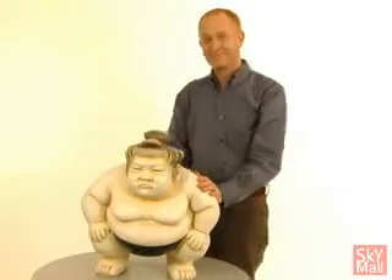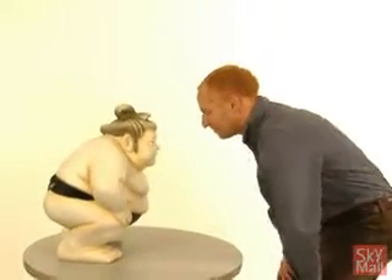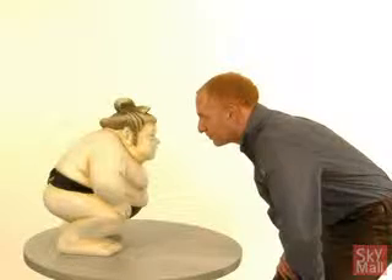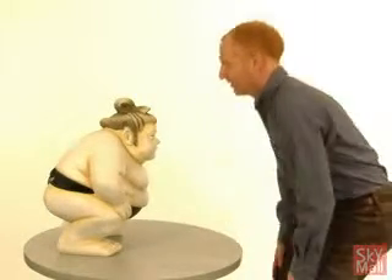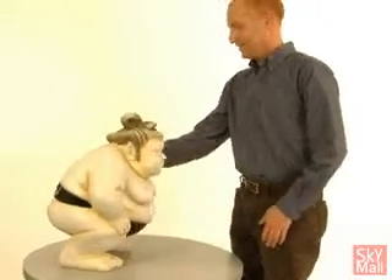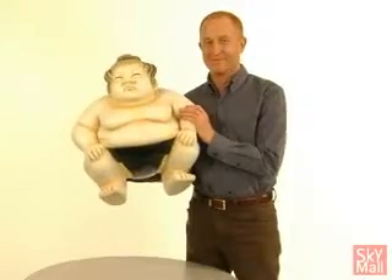Basho is made by Design Toscano, and he's cast in high-quality designer resin. He makes a great garden, home, or office decoration. We actually have him displayed in our office, and I always get a huge laugh whenever I walk by. Aside from being a sculpture, Basho is also available as a glass-topped table.